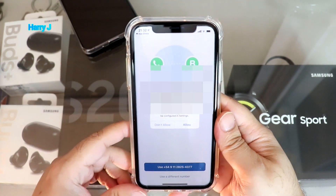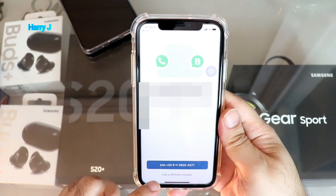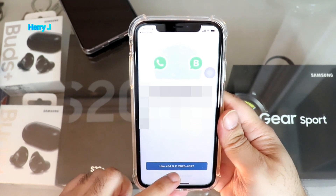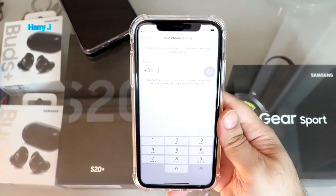I have one phone number already connected, so to connect a new phone number I hit 'Allow.' Now be careful here — hit the button that says 'Use Another Number.' Don't use the same number, because that will take over your existing WhatsApp. Enter a different phone number so you can have two WhatsApp accounts together.